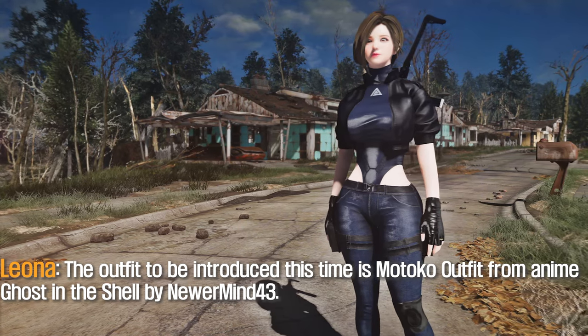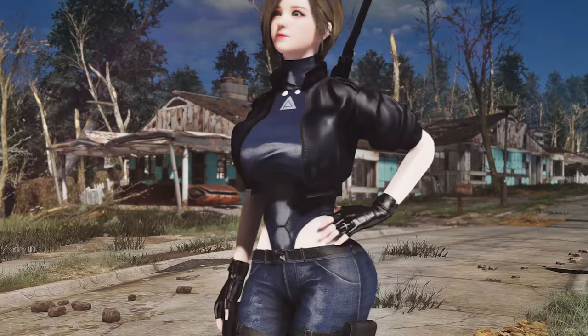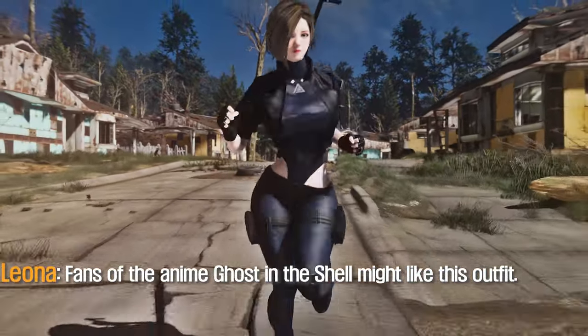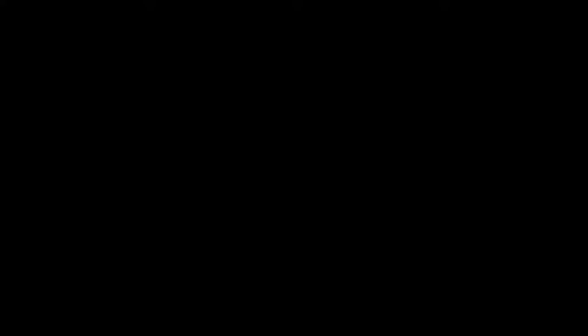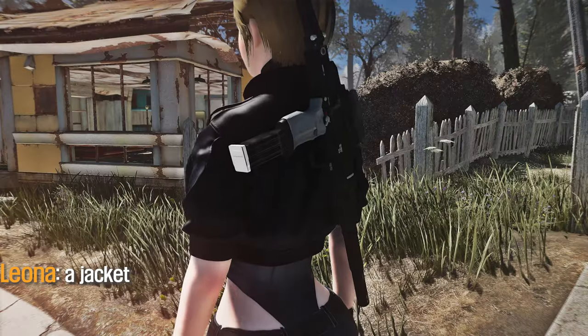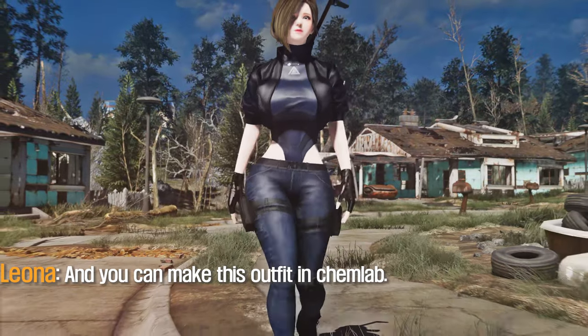The next outfit to be introduced is the Motoko Outfit from Ghost in the Shell by Norman43. Fans of Ghost in the Shell might like this outfit, however, regardless of that, the quality is excellent. This outfit consists of three parts: a glove, a jacket, and a suit. It supports CBB body and you can make this outfit in Kemla.